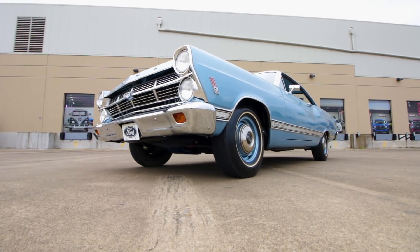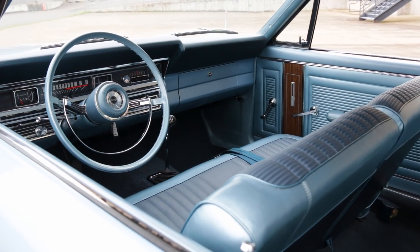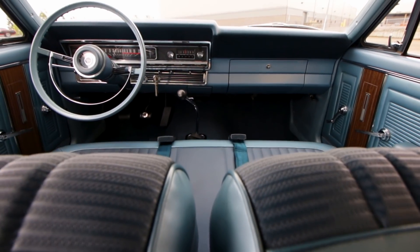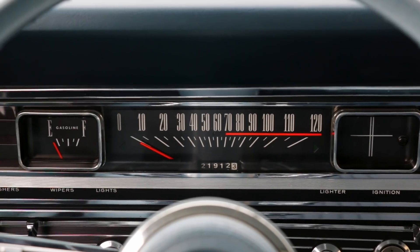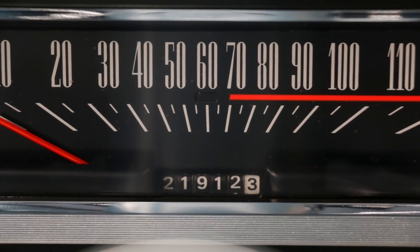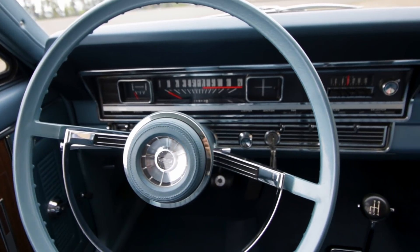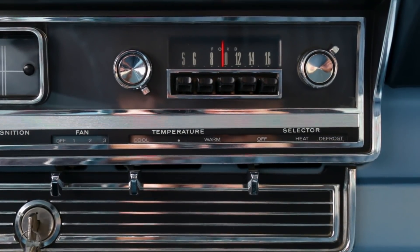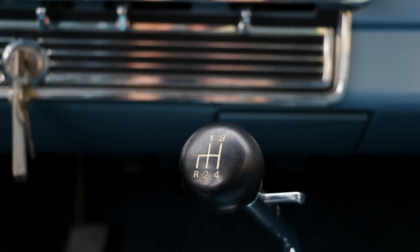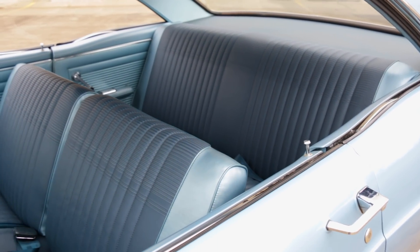Interior styling is the definition of clean, with acres of blue vinyl to match the outside, only interrupted by the occasional slab of wood-grain door trim and chrome dash trim. This car has an interesting red line on the speedometer warning that you've crossed the 70 mile per hour mark, but it seems strange that there is no tachometer. Heater controls are tucked in below the AM radio, and the 4-speed stick pops up through the floor without the need for a console to pretty things up. Bench seat 4-speed cars are all business.